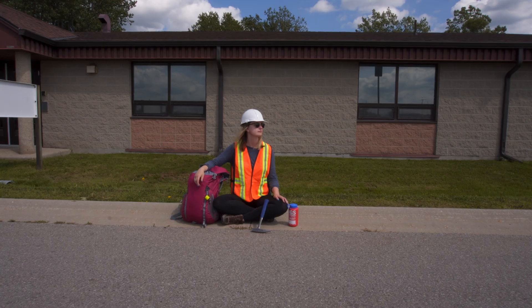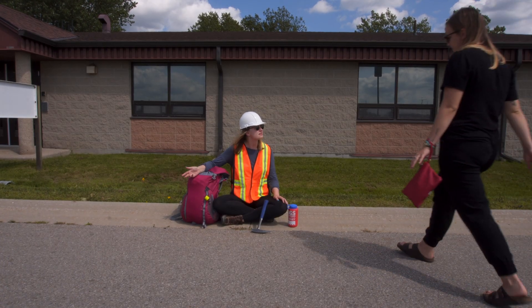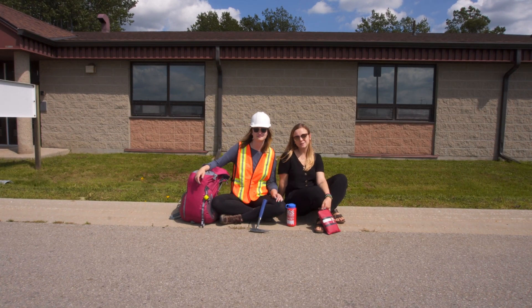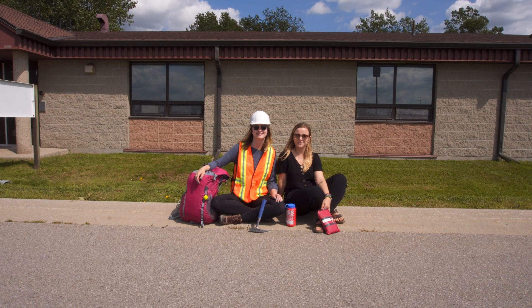I'm ready for field school! In today's video, we're going to give you some tips and tricks on how to properly prepare for field school.